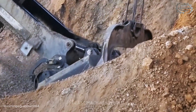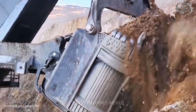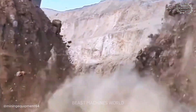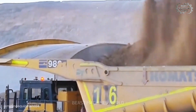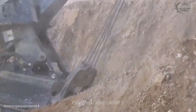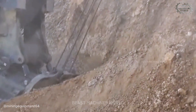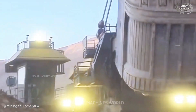Push the dipper in, hoist up, swing tight, trip the door — rock pours into the truck like a waterfall: clean and decisive. It looks simple from here, but that smooth rhythm is years of practice and smart engineering. This quiet giant is reshaping the pit one exact pass at a time.